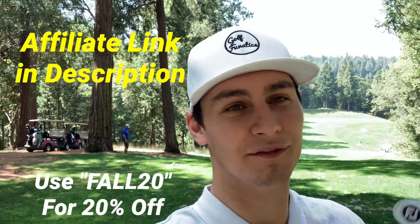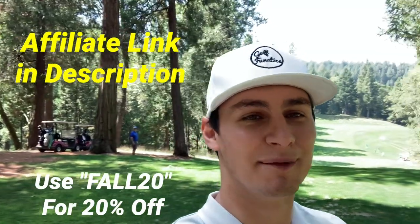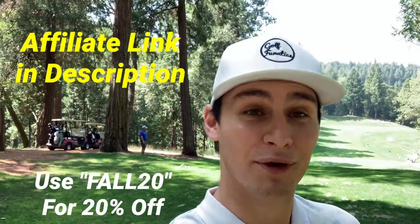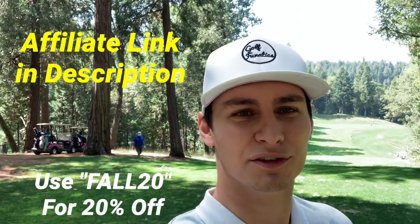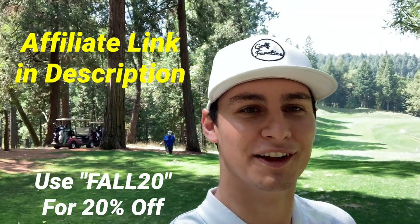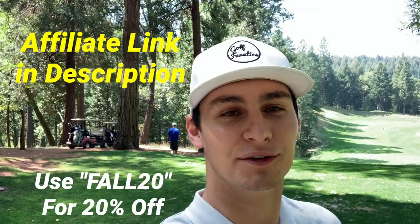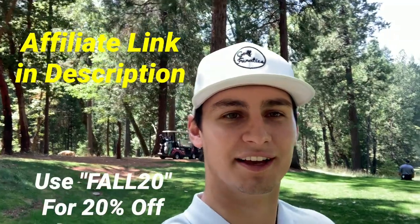Before the video starts, we have a sponsor on our channel — Five Hour Energy. Go to our link below if you're 18 and older, you'll get 20% off any orders. Everyone's heard about the Five Hour Energy shots — good in the morning, low calories, no sugar added, bunch of vitamins. Easy little shot to take in the morning to get your day going and play a good round of golf. Link in description below.